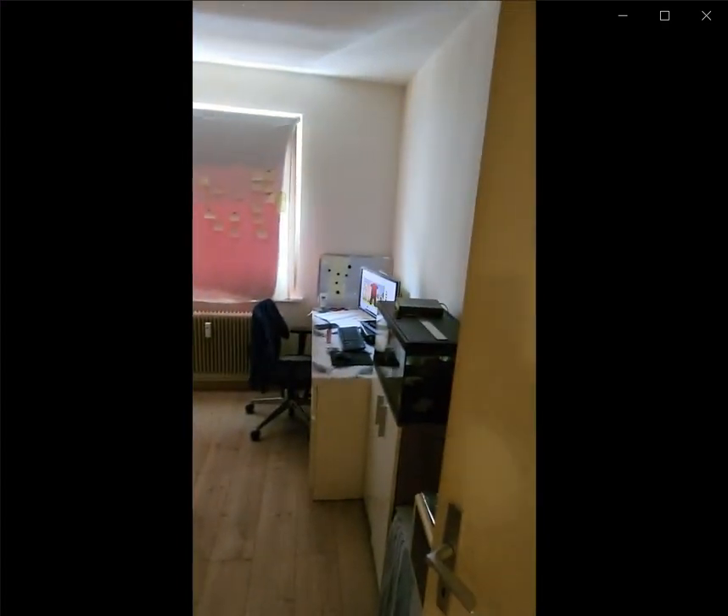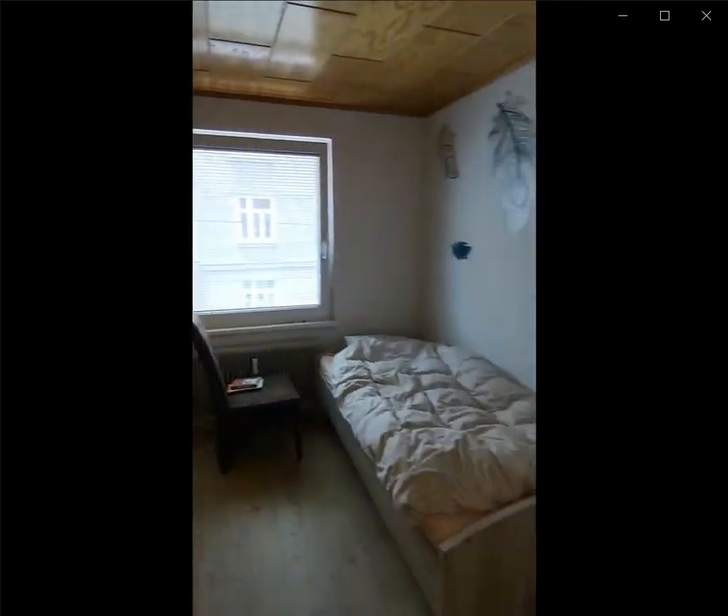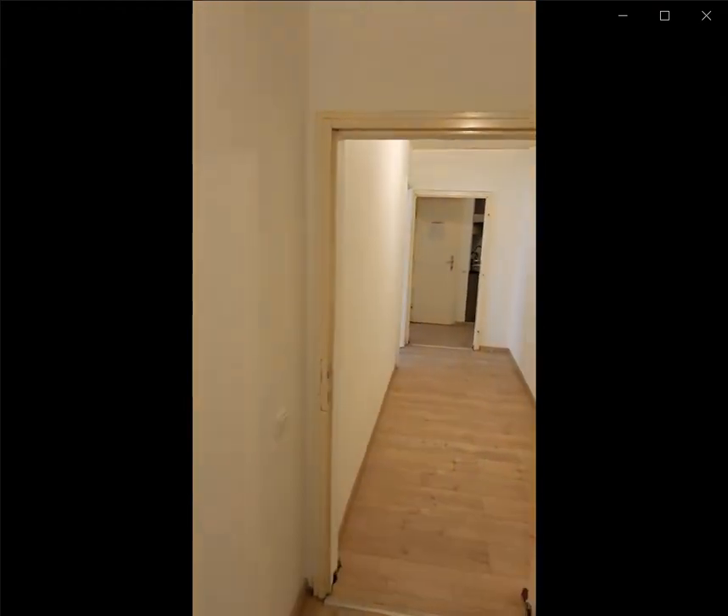Over here you have a bedroom with the desk, you have the closet as well as the single bed. Over here again you have another bedroom with a single bed, desk and closet again.